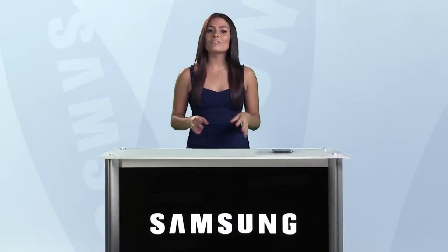Samsung Galaxy Note is a brand new kind of device that comes complete with a lot of new features. So we've made this video to tell you everything you need to know about this incredible piece of technology.